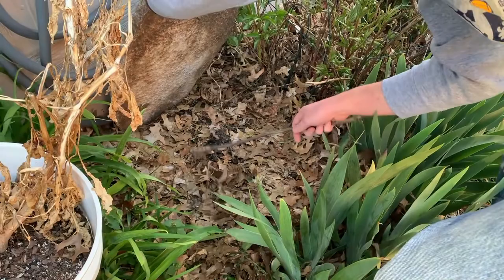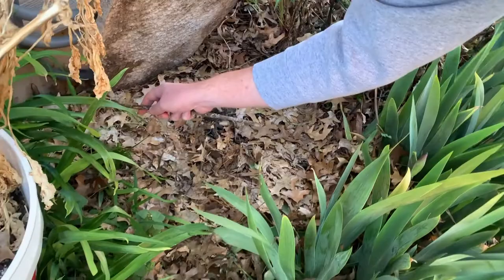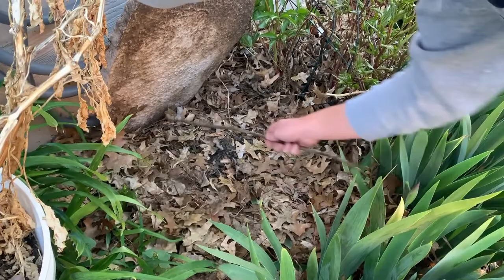Nope, that is a skink. Did you see that big skink? Found something, but not what we're looking for. It's a slow-moving skink, so I'll see if I can grab it.